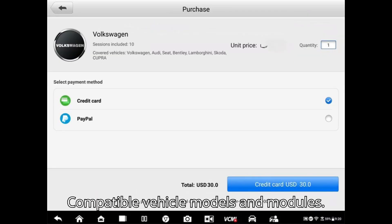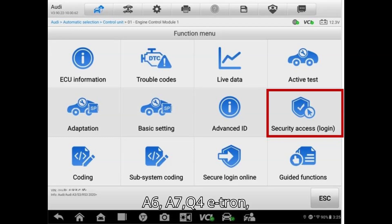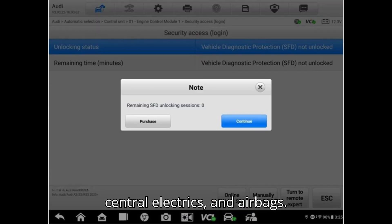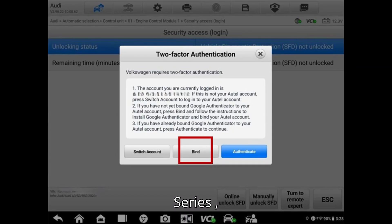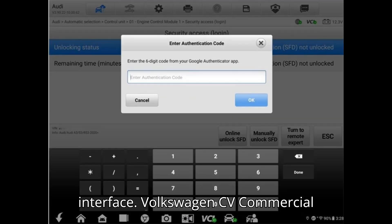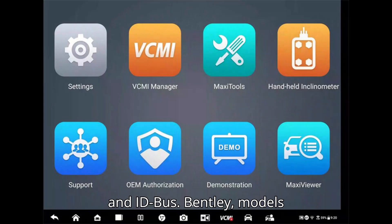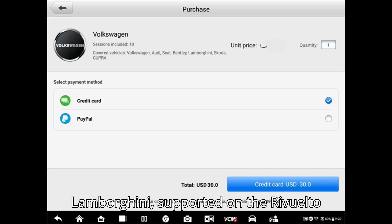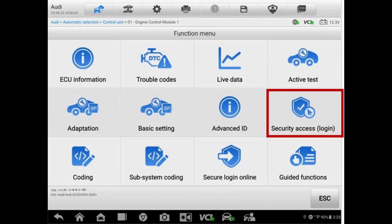Compatible vehicle models and modules: Audi — from 2020, models include A3, A6, A7, Q4 e-tron, e-tron GT, Q8 e-tron GT, covering systems like engine control, central electrics, and airbags. Volkswagen — models include Golf, Tiguan, Taos, and ID Series (e.g., ID.3, ID.4), with additional support for the data bus interface. Volkswagen CV — commercial vehicles include Caddy, Multivan, and ID. Bus. Bentley — models include Bentayga, Flying Spur, Continental Series from 2017. Lamborghini — supported on the Revuelto from 2024. Skoda — models like Scala, Kamiq, and Enyaq from 2019.